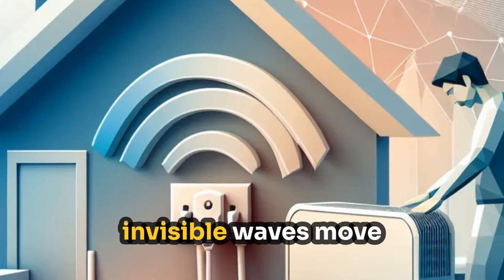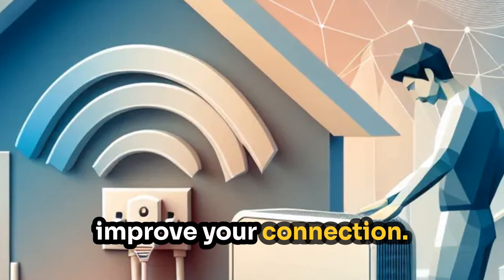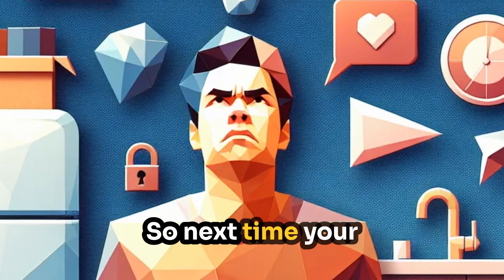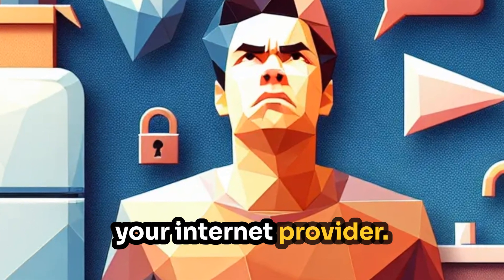Understanding how these invisible waves move can help you position your router better and improve your connection. So next time your Wi-Fi feels slow, remember — it's not just your internet provider. It might be your walls, your fridge, or even where you're standing.